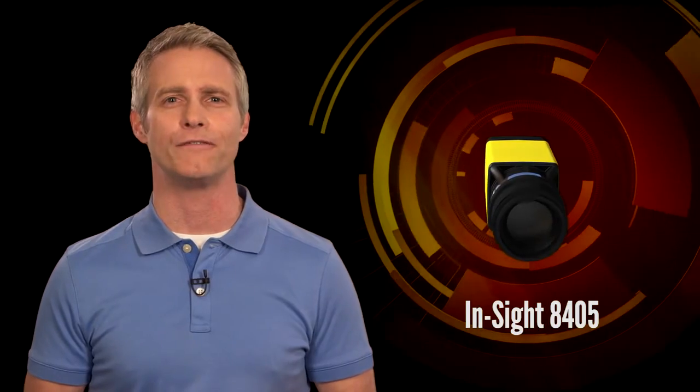With its unprecedented combination of a micro form factor, 5-megapixel image resolution, and the blazing-fast PatMax Redline, the Insight 8405 vision system is loaded with performance. For more information, contact your local Cognex sales representative or visit Cognex.com.